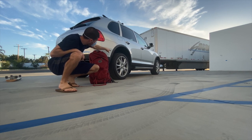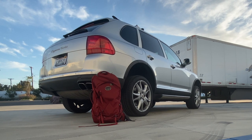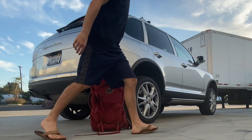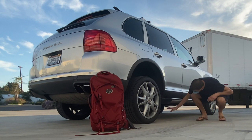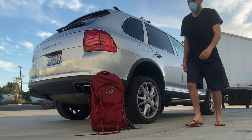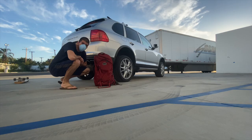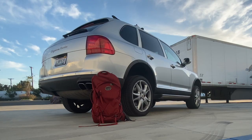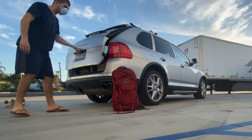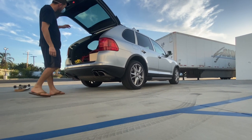It also has air suspension. This is normal height — see where it is relative to the backpack. Now I'm going to lift it up and you'll see that gap increase. This is the special all-terrain mode — see how much more clearance we have, a giant gap here, enough room to lay down under the car from the sides. And this is how low it can go.